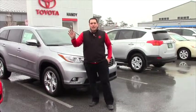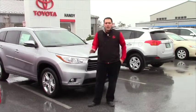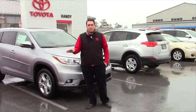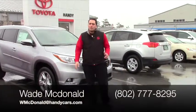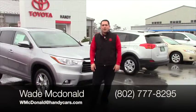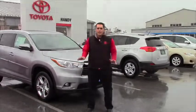This is Wade down here at Handy Toyota. I just wanted to thank you for watching the video. If you have any questions, comments, or concerns about this video or any other product that Toyota makes and that Handy Toyota serves, I'd be more than happy to answer those for you. My cell phone number is 802-777-8295 and my email is wmcdonald@handycars.com. Thank you and have a great day.